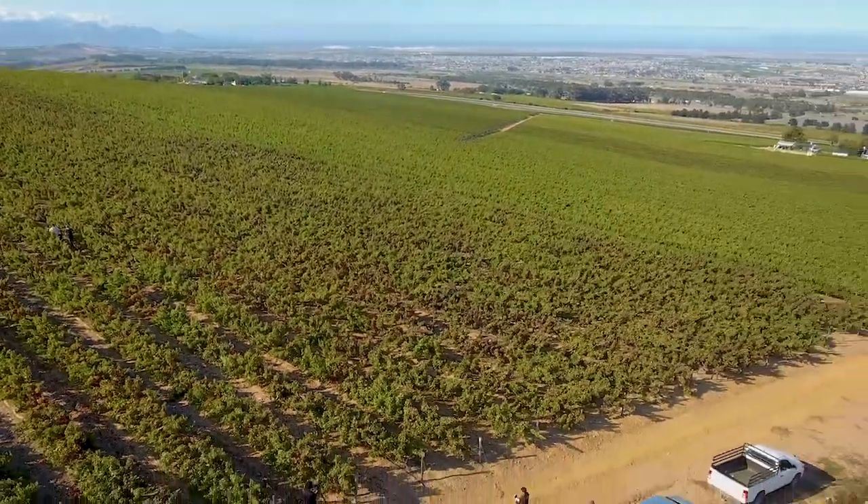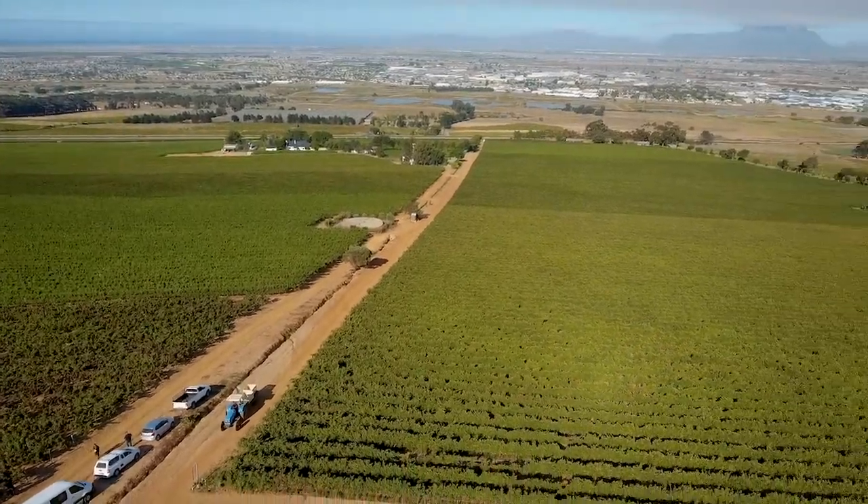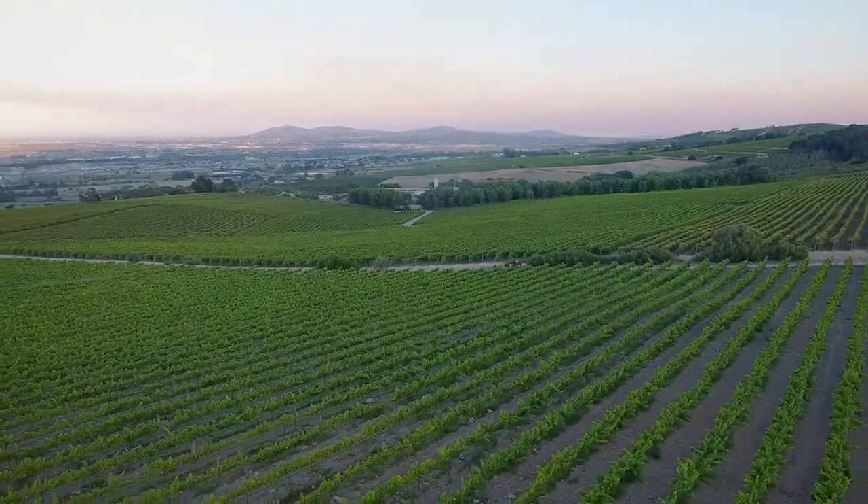This is pretty exceptional terroir. We're standing here and just behind you is Table Mountain, behind me is Stellenbosch and we've got the view of oceans almost 360 degrees. Tell us a bit about what makes this terroir so unique and special in producing great grapes.